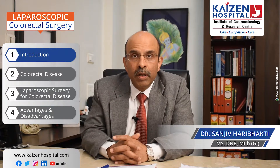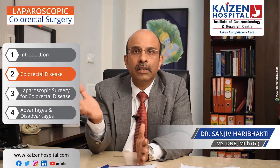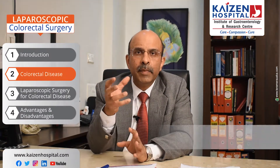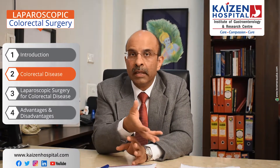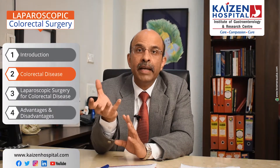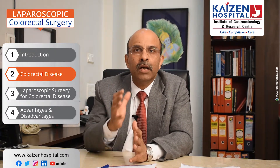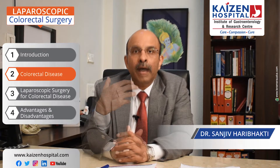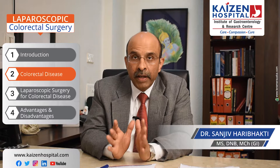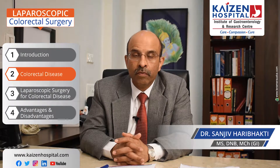The colon and the rectum are very important organs. The main diseases are either cancers or non-cancer diseases. The non-cancer diseases are mainly inflammatory bowel disease, IBD. IBD includes Crohn's disease and ulcerative colitis, both of which are very common problems.